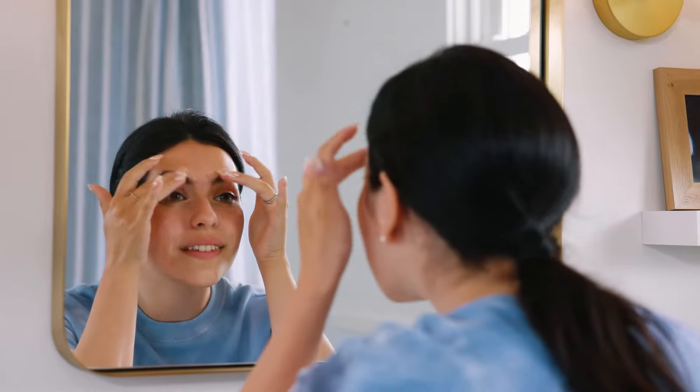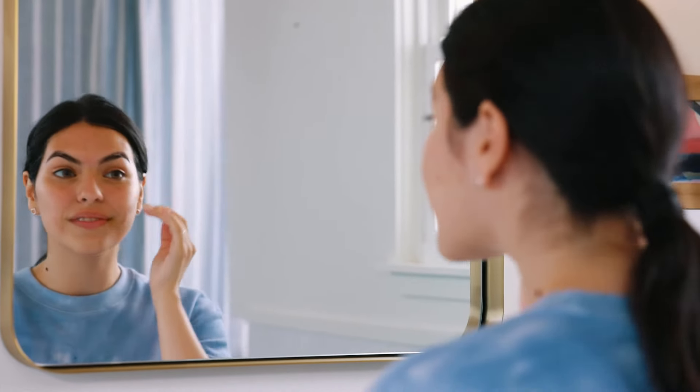Hey, my name is Belle, and I want to talk to you about my skin real quick. I have super sensitive skin that tends to be dry and flaky during the winter, and during the summer months it gets extremely oily. And on top of that, I've dealt with breakouts my whole life.